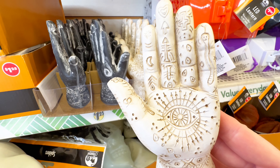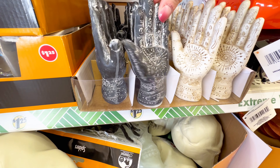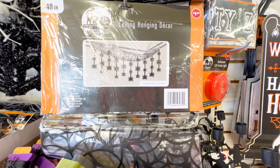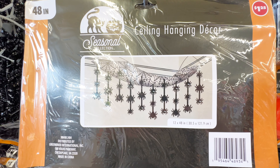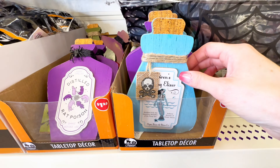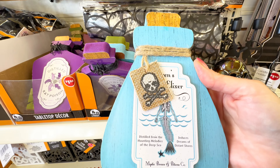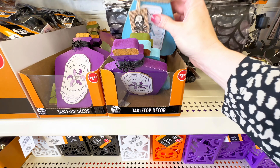Over here you also have more of the charcoal gray, if that's your vibe — you could get two, three, or four of them, I'm sure you can find all kinds of places in your home to place these. This was also brand new: they have this ceiling hanging decor. And then these were new as well — there are just so many new things. I'm so excited filming this because I'm going to go back tomorrow and I'm sure there's going to be more new items.